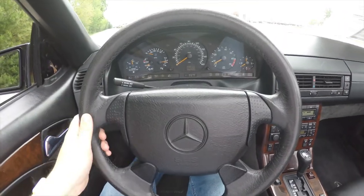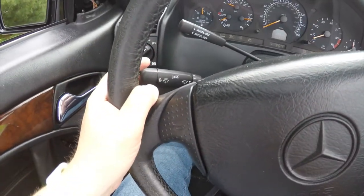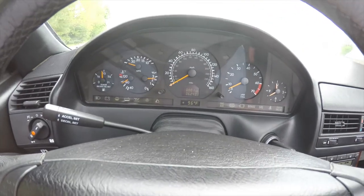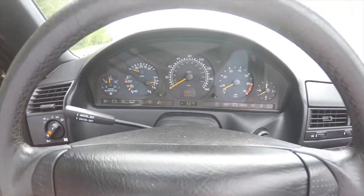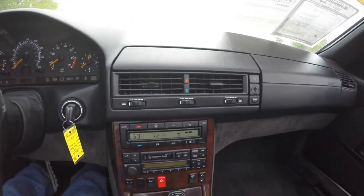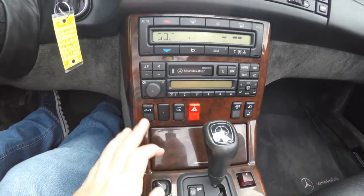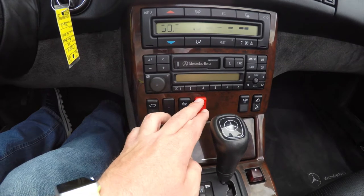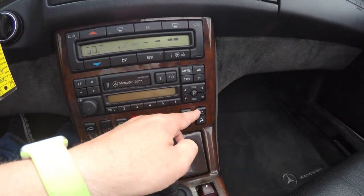On the steering column you do have your cruise control, wiper switch, and turn signal switch. The vehicle currently has 62,431 miles on it. It does have automatic climate control, AM/FM CD player, power trunk release, door lock switch, four-way switches, anti-skid reduction switch, and your power retractable roll bar switch.